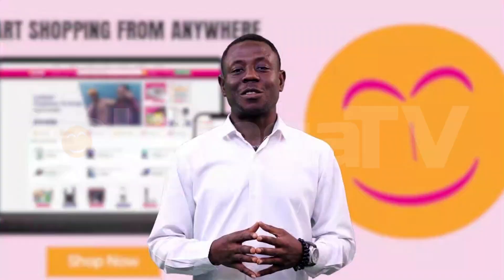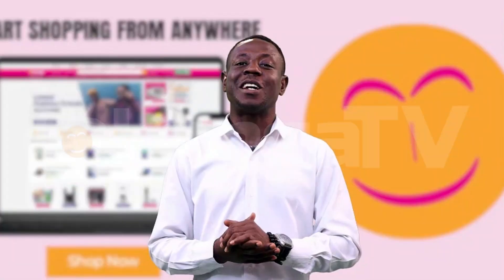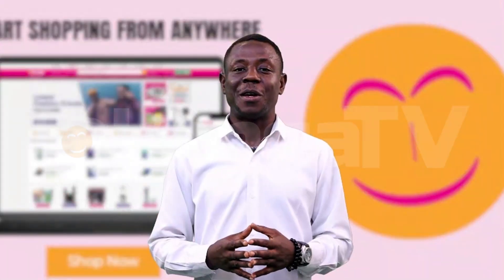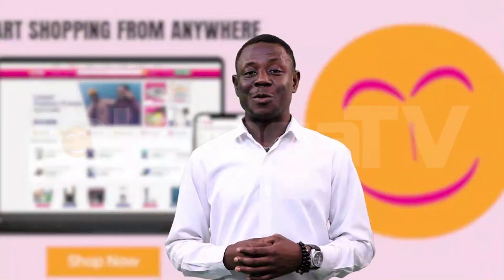Number 2: Controlling Cost. Balancing quality and cost is like walking a tightrope. You need high-quality materials to keep customers happy, but you also need to watch your budget. How do you handle it, you may also ask?